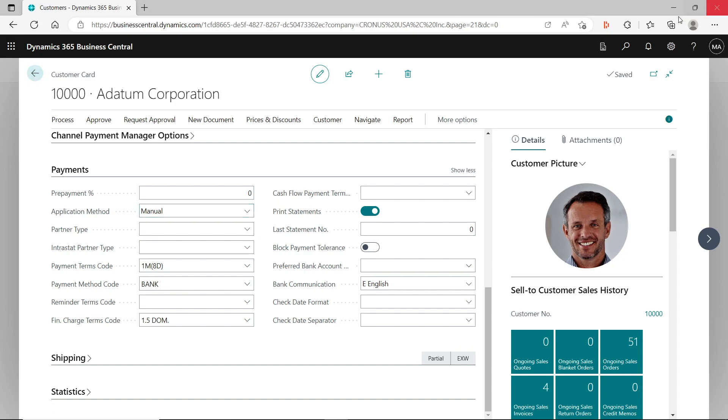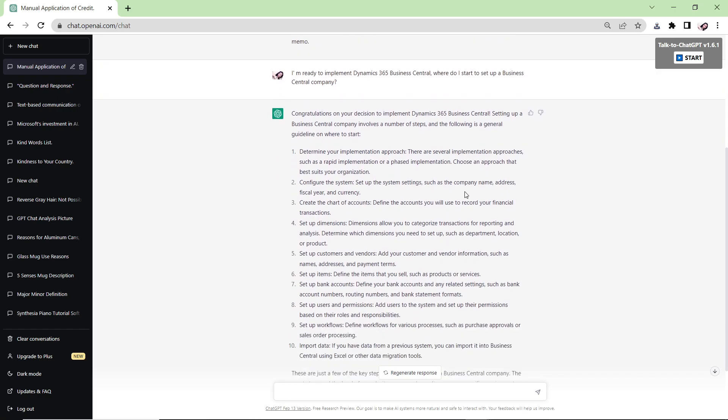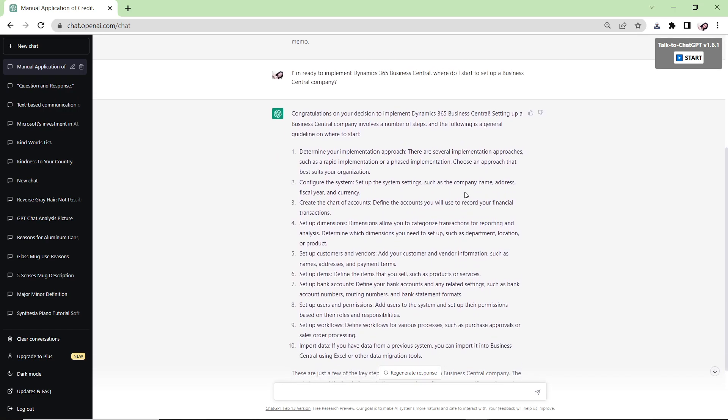So we know ChatGPT's answer was incorrect. This shows that in its current state, ChatGPT cannot replace the Dynamics 365 Business Central consultant when it comes to functional support. The second question is whether ChatGPT can replace our role in the implementation of Business Central.